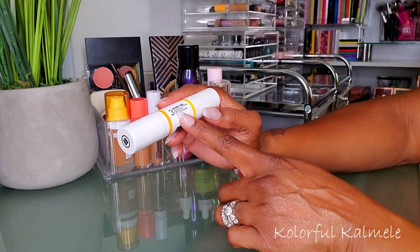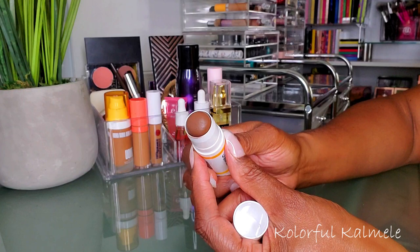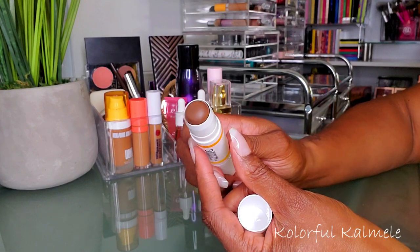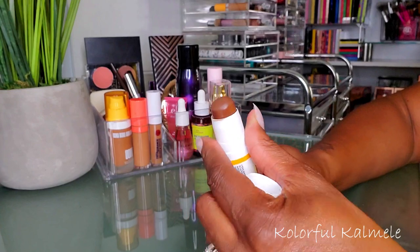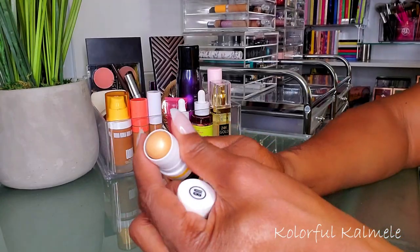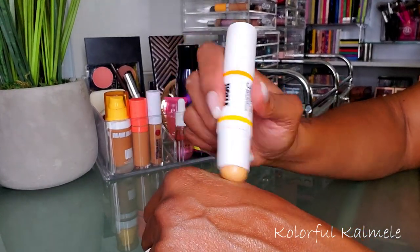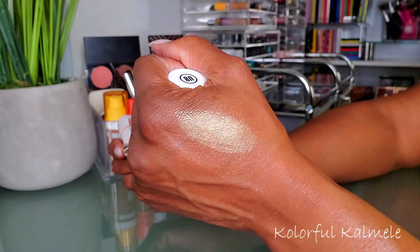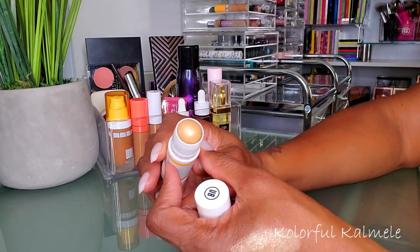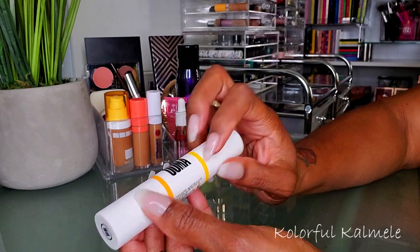I also want to use this UOMA Beauty Double Take Stick Number Three — it has a contour bronzer shade on one end as a cream stick, and this stuff is seriously potent. I made the mistake of using way too much the first time, but it's really nice. It also has a highlighting strobing stick on the other end. I don't really do cream highlighter, but I might try using it underneath my powder highlighter for an extra pop like a lot of people do.